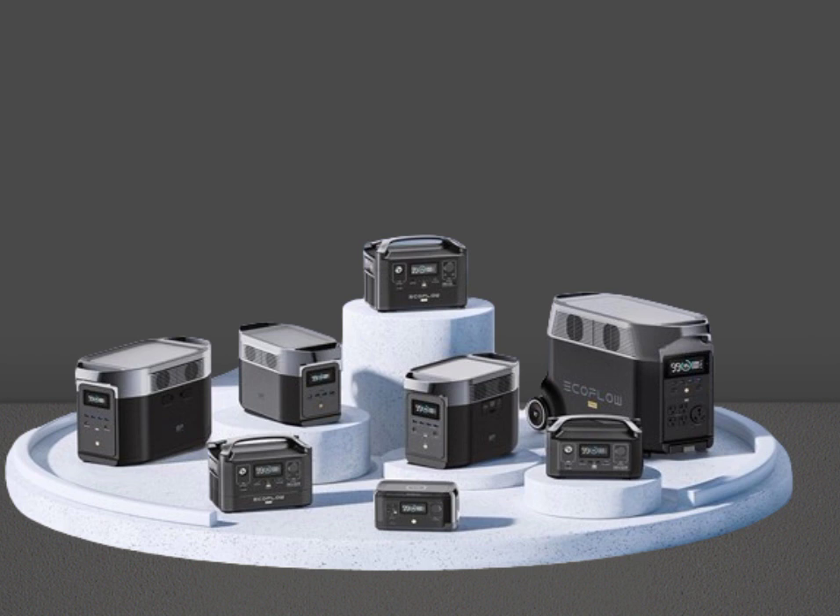The EcoFlow River Max is perfect for powering small appliances and electronics, such as laptops and smartphones. It's compact and lightweight, making it easy to take on the go.